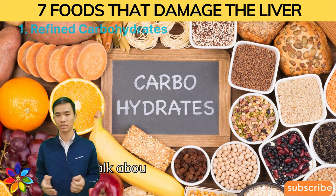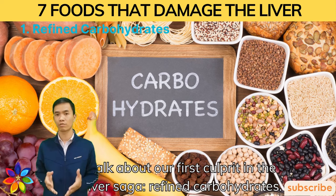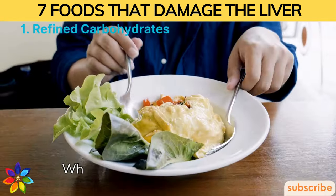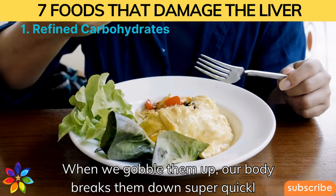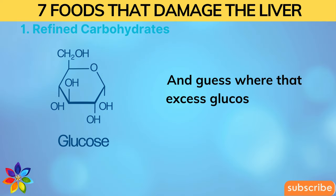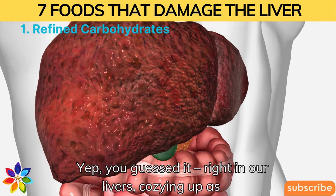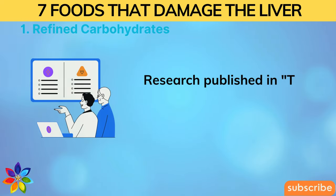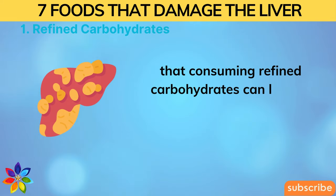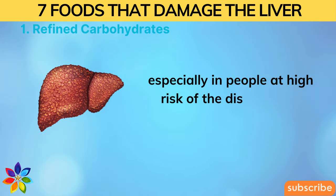Number one: Refined Carbohydrates. Let's talk about our first culprit in the fatty liver saga — refined carbohydrates. These sneaky things can really throw our system out of whack. When we eat them, our body breaks them down super quickly, flooding our system with glucose. And that excess glucose ends up right in our livers, cozying up as fat. Research published in the American Journal of Clinical Nutrition in 2017 showed that consuming refined carbohydrates can lead to the accumulation of fat in the liver.